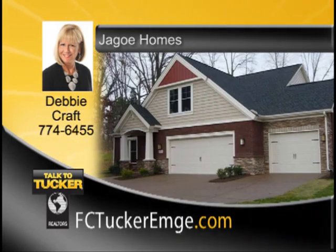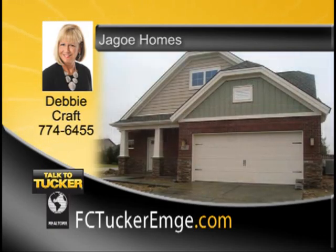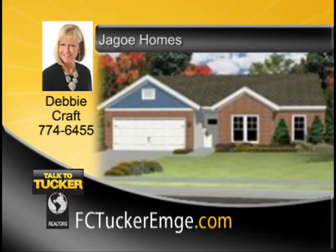With incredible interest rates and free closing costs, now is the time to build your dream home. Let Jago Homes build you a quality, energy-smart home how you want and where you want. Jago Homes has multiple communities throughout Evansville and a large variety of floor plans to choose from. Call one of our experienced agents to schedule a tour of a model. Talk to Debbie Kraft at 774-6455.